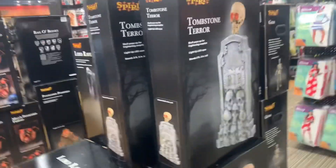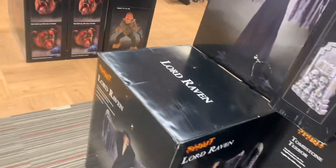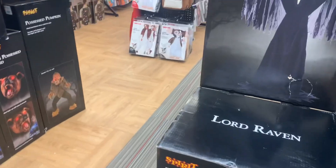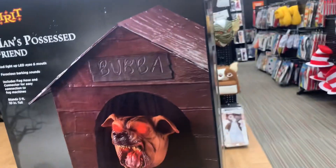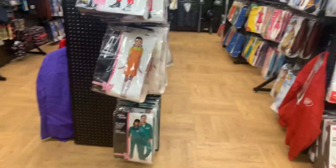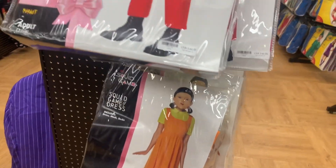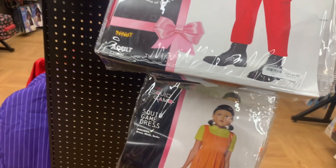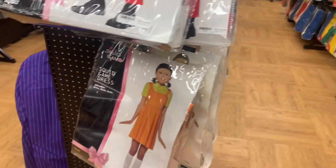Oh, Tombstone Terrace box — kind of big too. Didn't expect that big a box. Lord Raven, same thing. Oh, I remember Man's Possessed Friends — 2018 I think is when he came out. Oh, they finally got Squid Game stuff! They got the red light green light girl — I forgot her name but if you've seen Squid Game you know who I'm talking about.